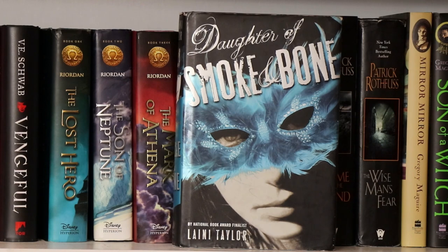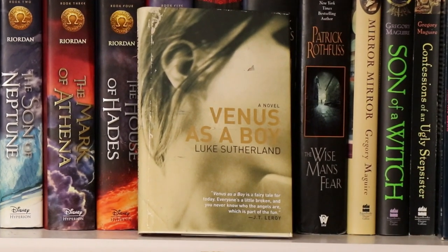Daughter of Smoke and Bone by Laini Taylor. Venus as a Boy by Luke Sutherland — another book I need to get into. I was going to read this for a readathon but didn't get around to it. It's a small little book so I should be able to tear through it pretty quickly. I think it's about a guy who's turning to stone and recounts his whole history — sounds intriguing.